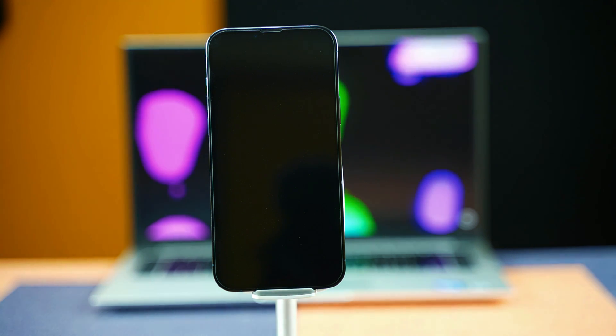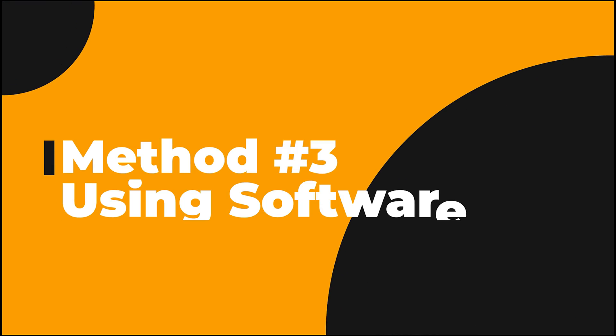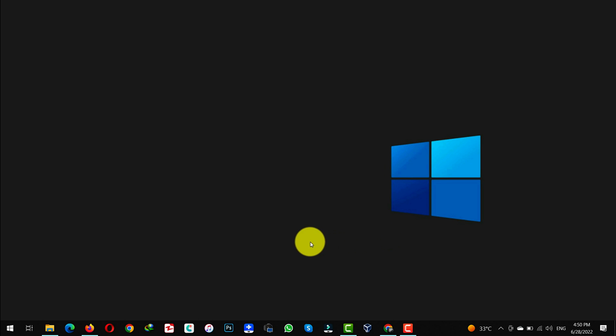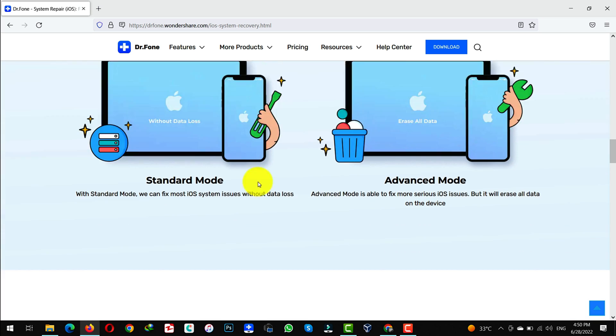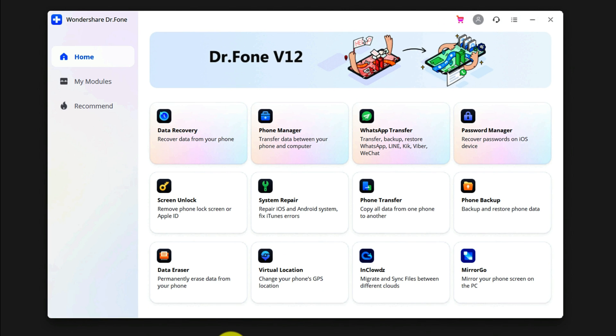That's how you can force restart different models of iPhones. Now let me show you the third method. Our third method is using software to fix an iPhone that is stuck on the Apple logo. For this method to work, you need a Windows or Mac computer with an active internet connection. After that, you need a software called Doctor Phone System Repair iOS. You can get this software from the link given in the video description below. Just go ahead, download and install it, then open it up.